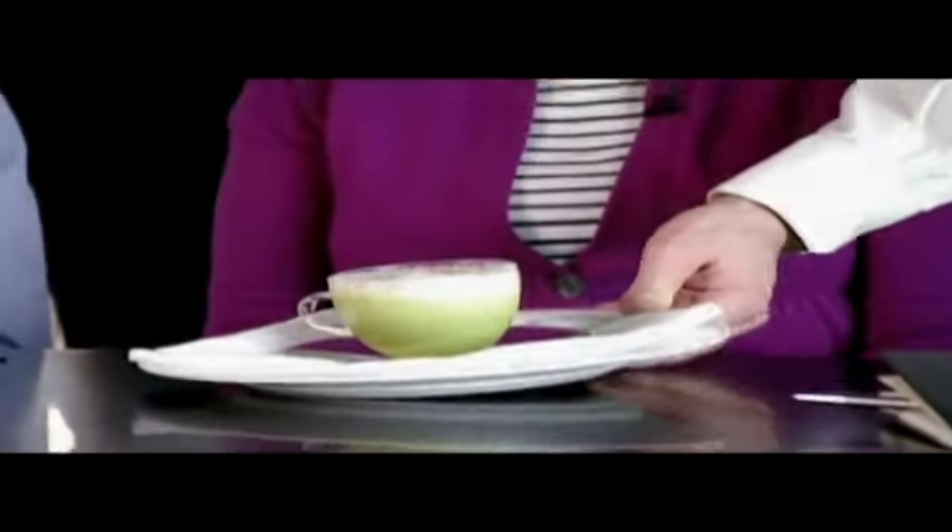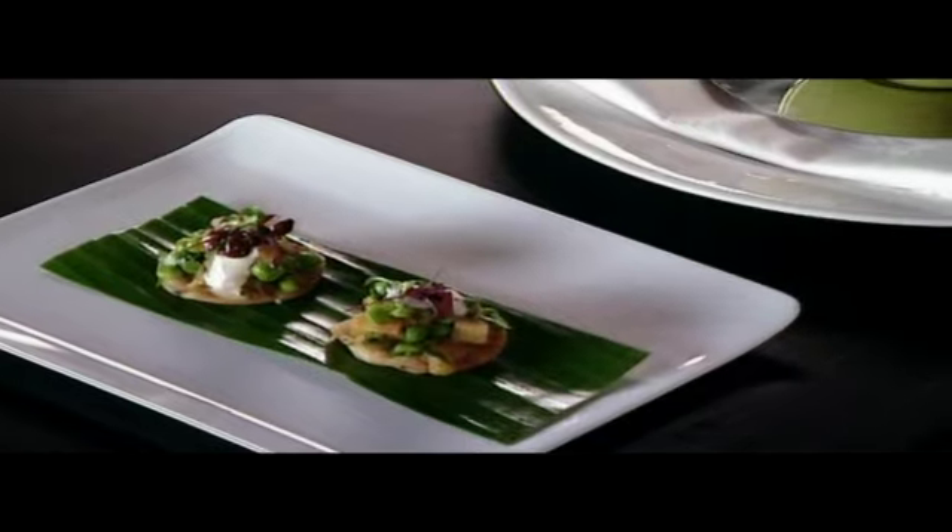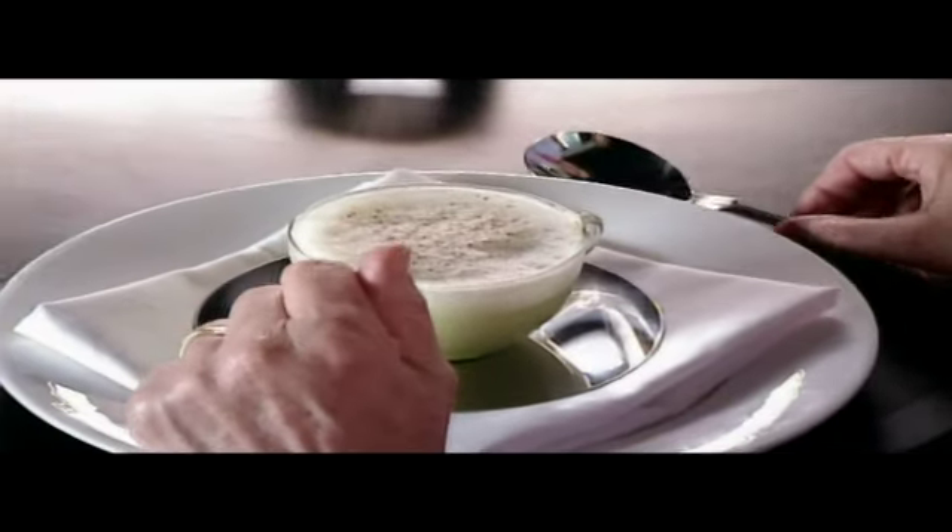I wonder what the judges will make of Atul's pea soup and little puri — that's if they can tell it is soup. Green tea. Summery. That smells so delicately spiced.